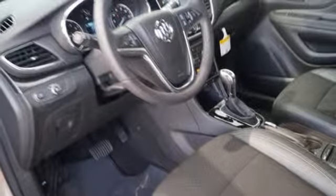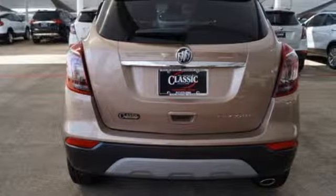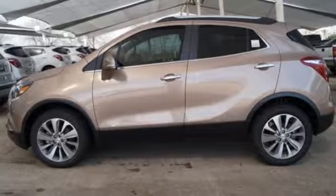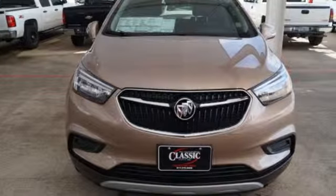Popular Mechanics comments the Encore delivers a luxury car quiet in a handsomely designed cabin. In a Buick you get innovative technology and sophisticated design for the real world. Driving is believing.